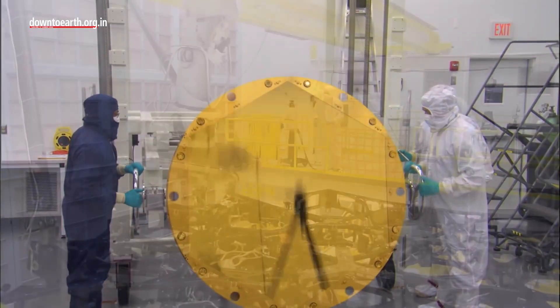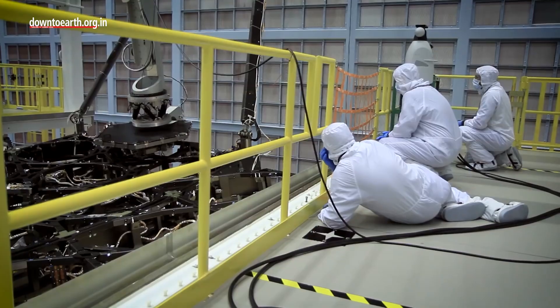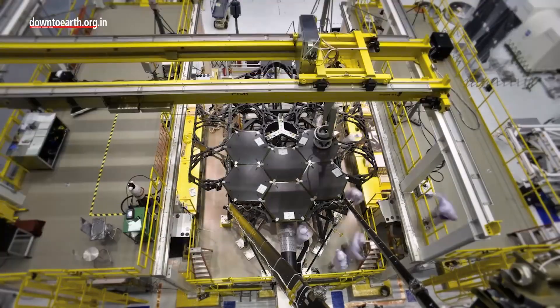It is also important to mention that scientists had to invent 10 new technologies for making this a reality, including the thin-plated honeycomb structure.